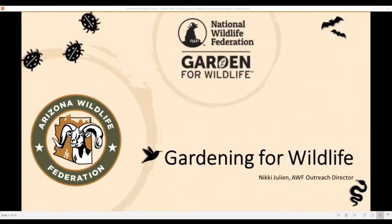Gardens do more than provide food or beauty for us humans. They mean the world to wildlife. What do I mean by that? Well, gardens provide food for wildlife from the small to the tall, but they also provide so much more. Let's look at what I mean by wildlife and what I mean by gardens.